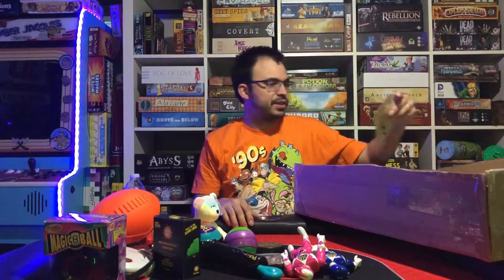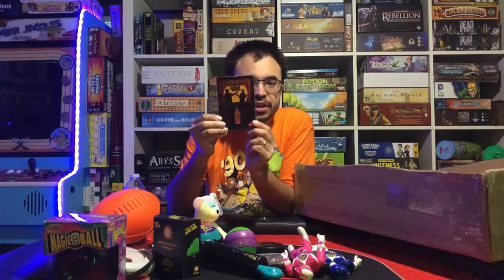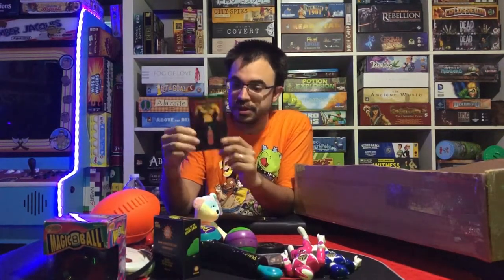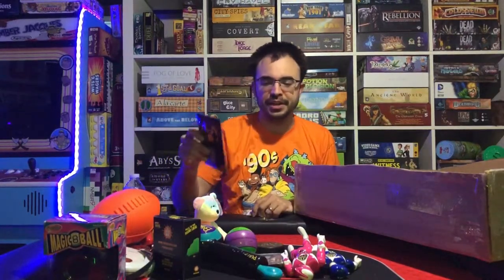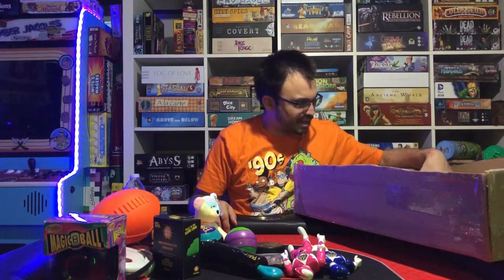Who could forget the show Kenan and Kel? 'Who loves orange soda? Kel loves orange soda!' — and me, because I'm obsessed with orange soda. This is a pin that says 'Who loves orange soda?' from Kenan and Kel, so that's cool.